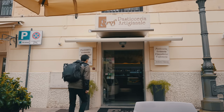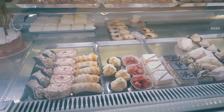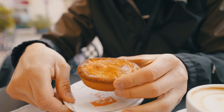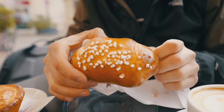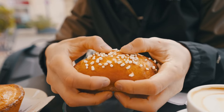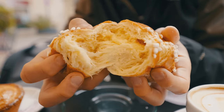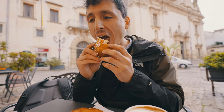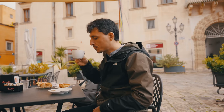My dream of having the original pasticciotto is unable to come true today — it's a Monday and they're closed on Mondays. Luckily there are pastry shops all over the place, so I'm going to get one anyway. I got a pasticciotto and a brioche alla crema, filled with pastry cream, and a cappuccino. And it is on this sweet note that our visit to Galatina begins.